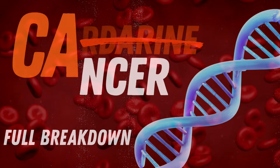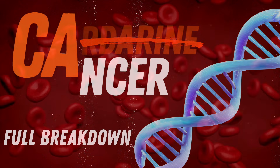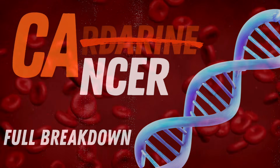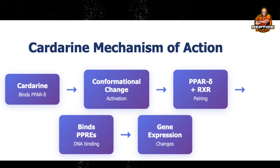Now let's get a little more detailed here, because if I want you to take anything away from my channel, it's gaining a better understanding of how these popular compounds work, which can often be obscured by people just stating their results. So when Cardarine binds the PPAR delta receptor, it induces a conformational change — a structural shift — that allows the receptor to heterodimerize, or pair up, with another called the RXR, the retinoid X receptor. What that leaves us with is a PPAR delta-RXR complex that can interact with genetic material.